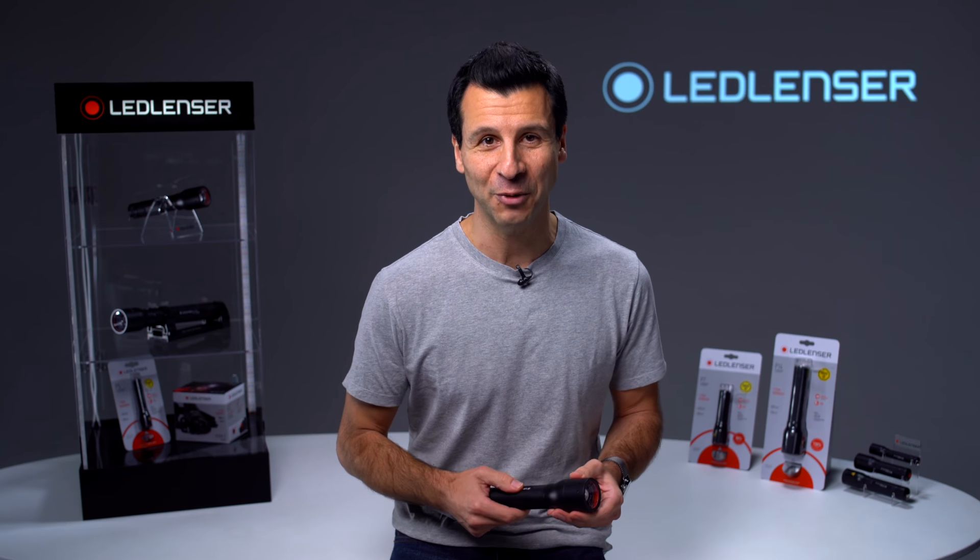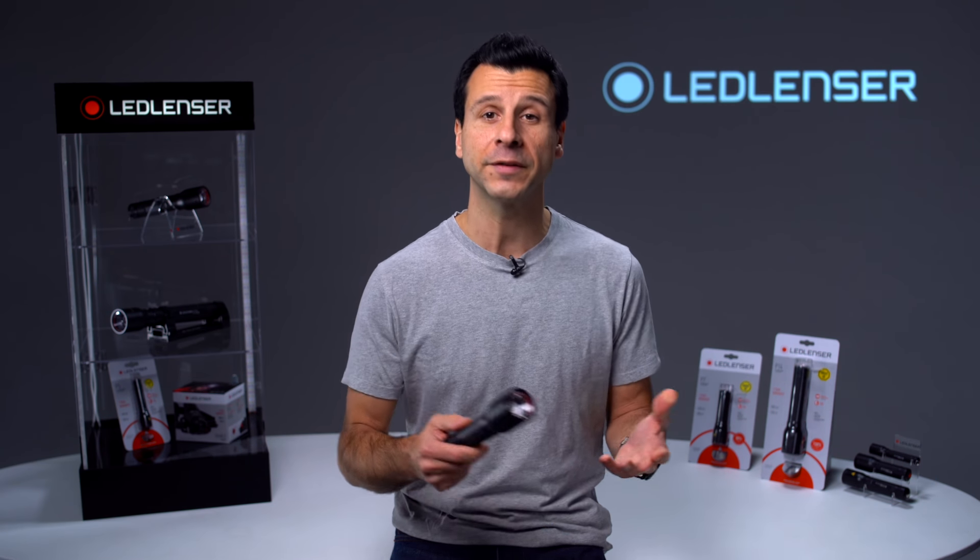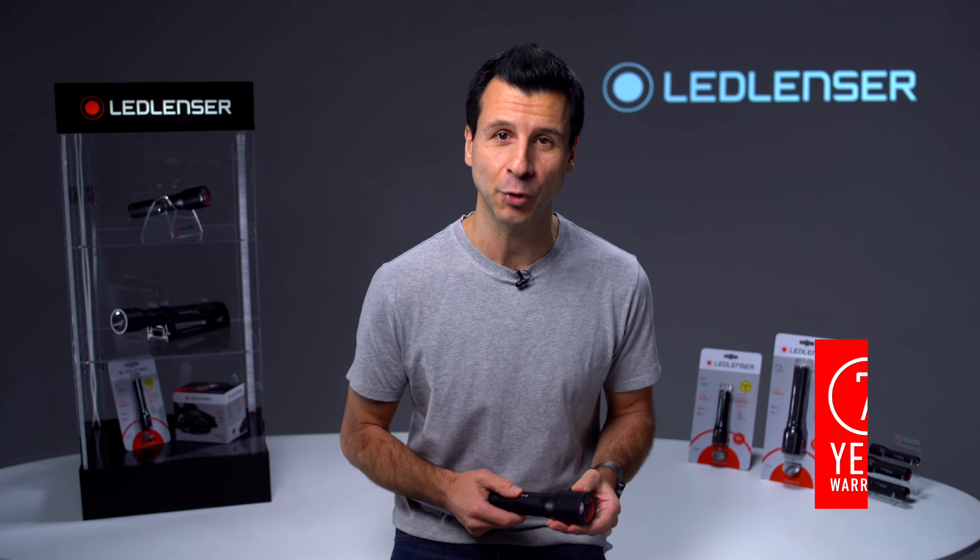So that was just a short overview of our P-Series. All products in the series are, like all Ledlenser products, backed by our industry-leading seven-year warranty when registered. To see the products in our P-Series and all of our other lighting solutions, please visit our website.